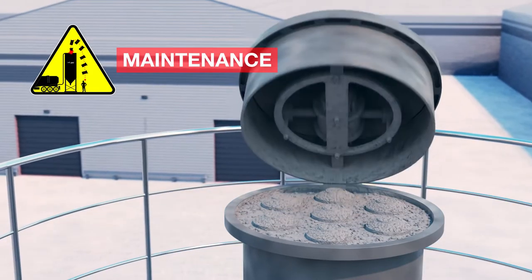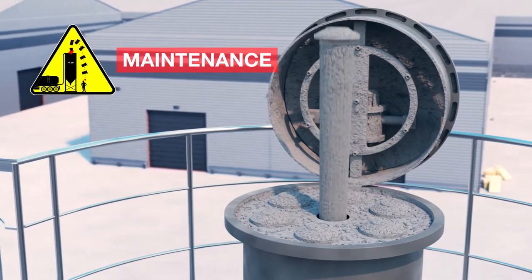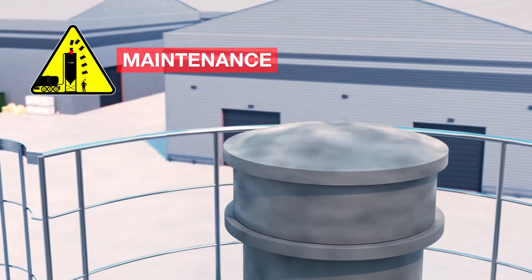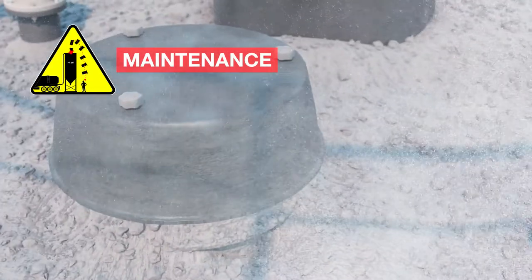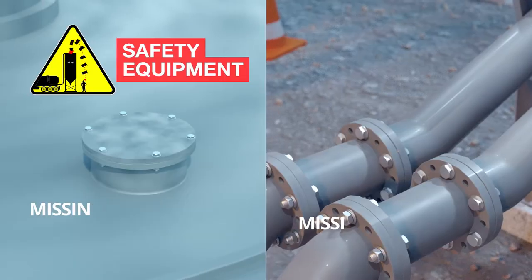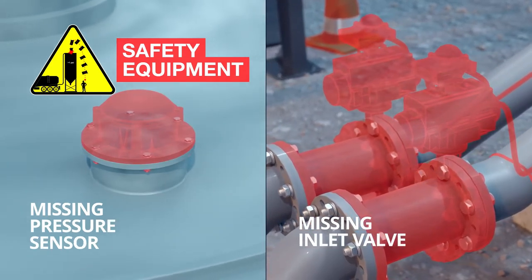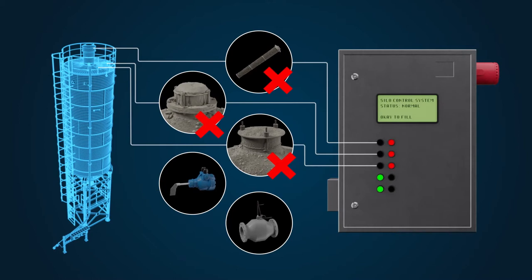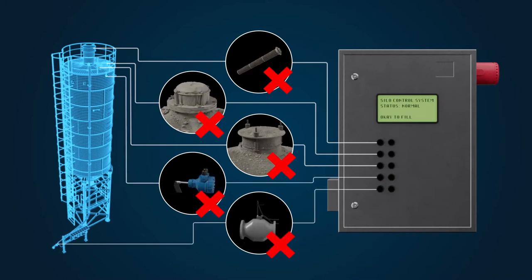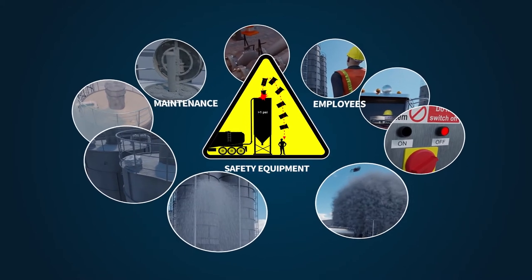Typical maintenance issues include failure of the silo venting filter. Incompetent maintenance and failure to test critical safety equipment can lead to misdiagnosis, such as a faulty pressure switch, which will become evident by powder being emitted from the PRV. Missing equipment, such as a pressure sensor or inlet valve, exposes the silo to high risk, or control equipment that is not fail safe and still allows a delivery even when the safety equipment has failed. Any of these issues individually or cumulatively can lead to silo failure.